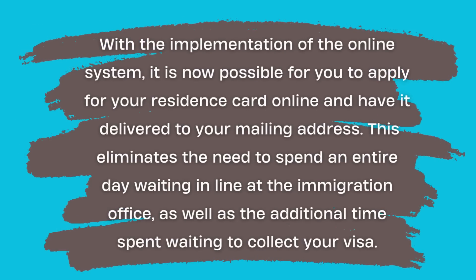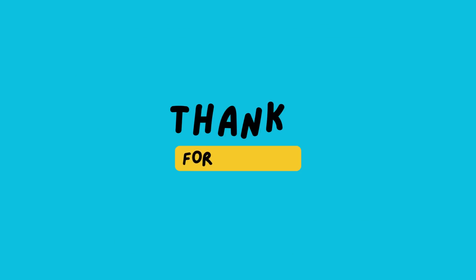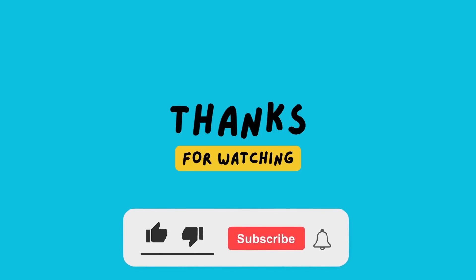With the implementation of the online system, it is now possible to apply for your residence card online and have it delivered to your mailing address. This eliminates the need to spend an entire day waiting in line at the immigration office, as well as the additional time spent waiting to collect your visa. I hope this video helps a lot. Thank you for watching, and please don't forget to like this video and subscribe to our channel. I will post more informational videos in the coming days.